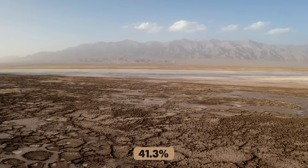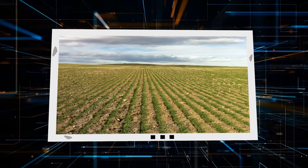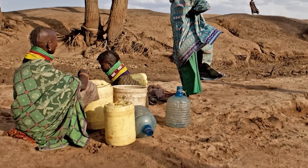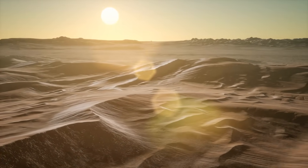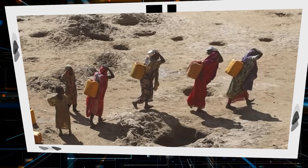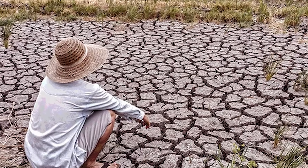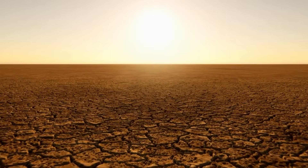Drylands account for 41.3% of the Earth's surface, and these areas are crucial for global food production, with 44% of the world's cultivated land located in dry regions. In places where desertification is rampant, the demand for water outstrips the available supply, leading to severe water stress. By 2030, it is predicted that nearly half of the global population will live in areas facing high water scarcity, which could displace up to 700 million people.